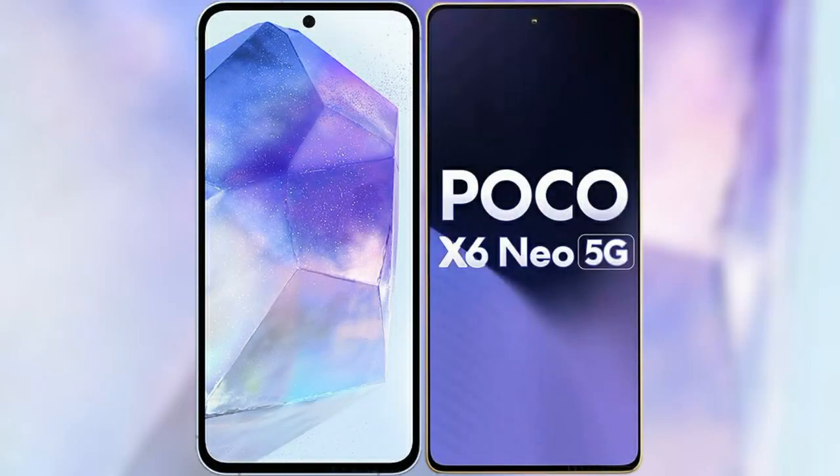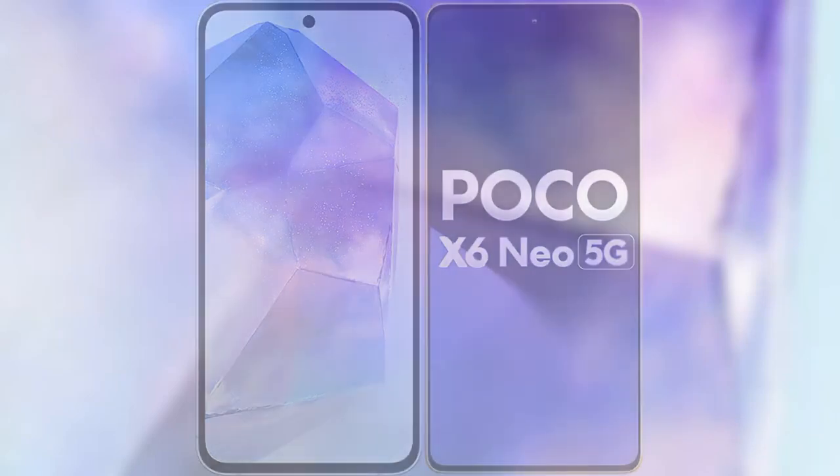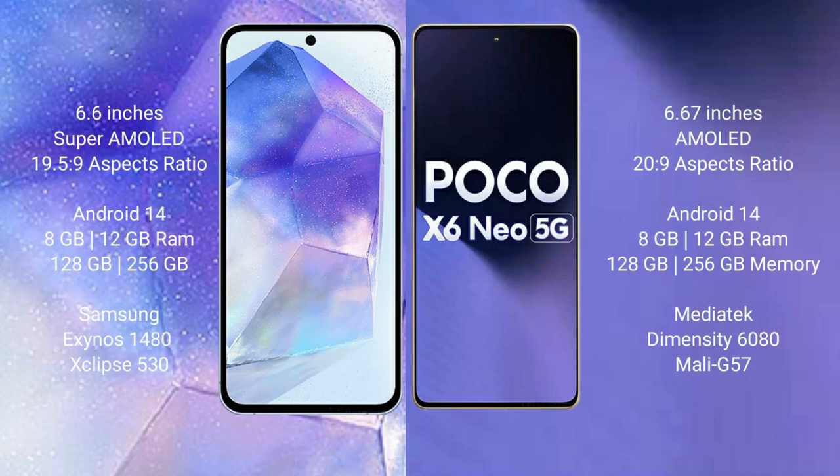I will compare the new Samsung Galaxy A55 with the Xiaomi Poco X6 new. The Samsung Galaxy A55 comes with a 6.6-inch Super AMOLED display and aspect ratio 19.5:9. The Xiaomi Poco X6 new comes with a 6.67-inch AMOLED display and aspect ratio 20:9.